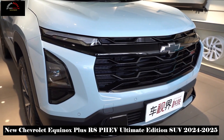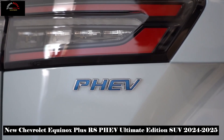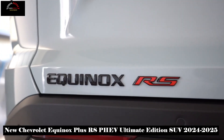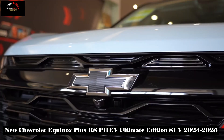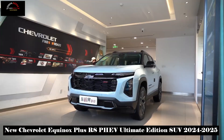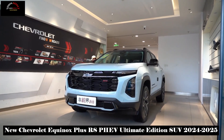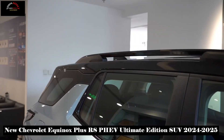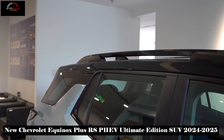The Equinox Plus uses a plug-in hybrid optimized eighth-generation Ecotec powertrain with 272 kilowatts of comprehensive power and 565 Nm of torque. Whether fully charged or not, power is at your fingertips when you step on the accelerator. When fully charged, it accelerates from 0 to 100 kilometers per hour in 6.8 seconds.